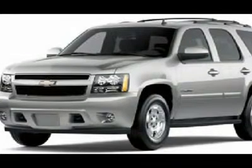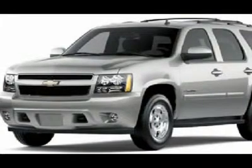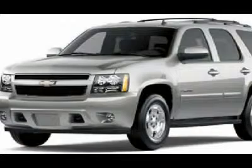Rear axle 3.42 ratio included and only available with K5L heavy duty trailering package. Features include: locking rear differential, 4-wheel drive, trailer hitch receiver, power steering, 4-wheel ABS, and 4-wheel disc brakes.